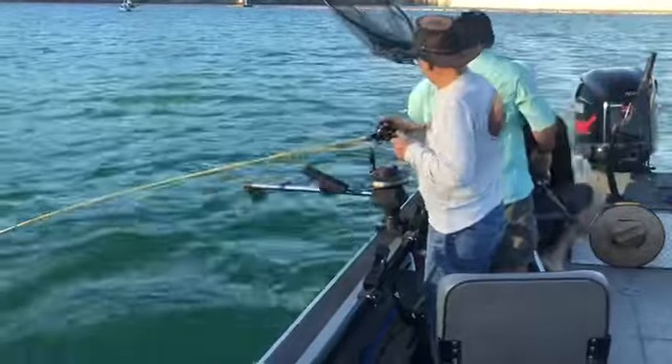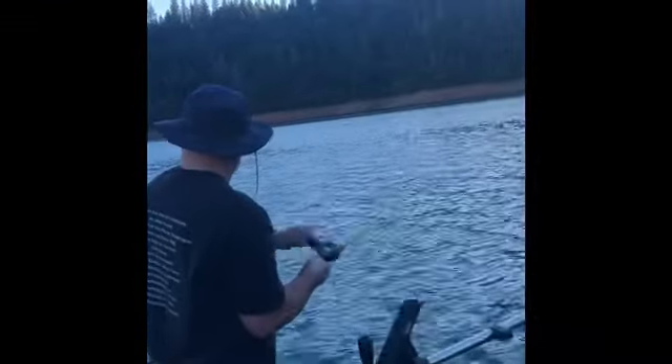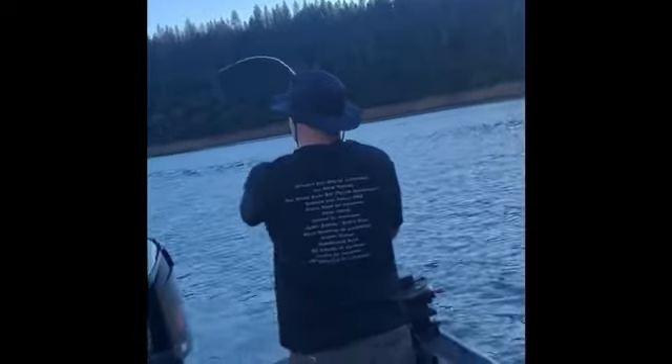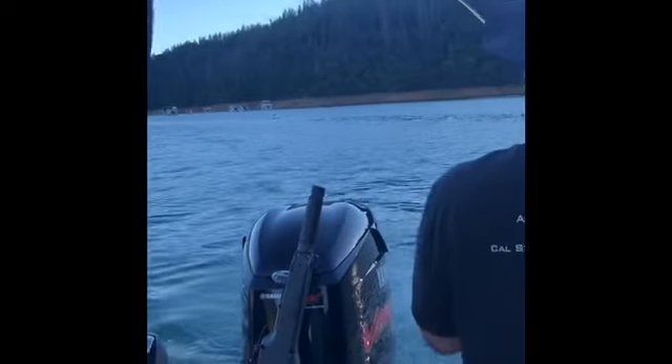He got off. Well, next time hopefully we'll show you — guide service, Double D Kokanee Tackle putting in work at Bullard's Bar. This is about our tenth fish in the first half hour. They've been kicking the hooks, but they're hammering this corn.